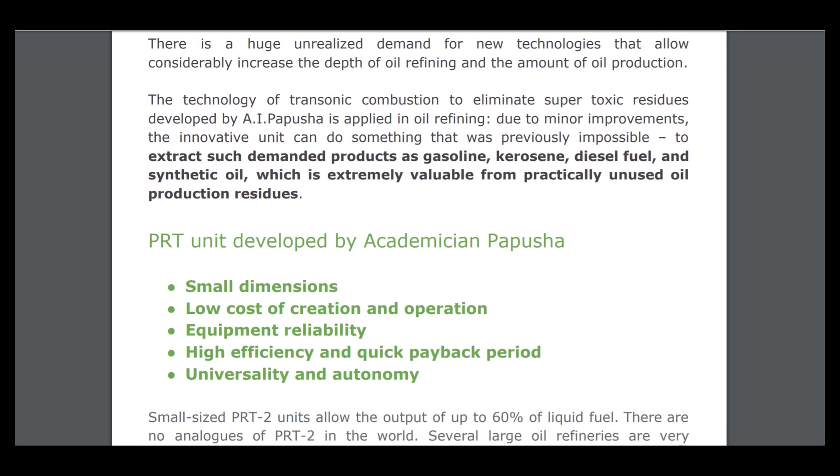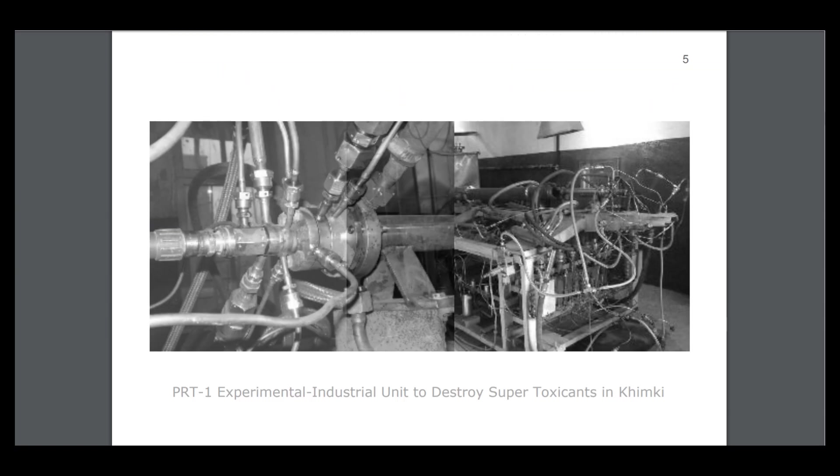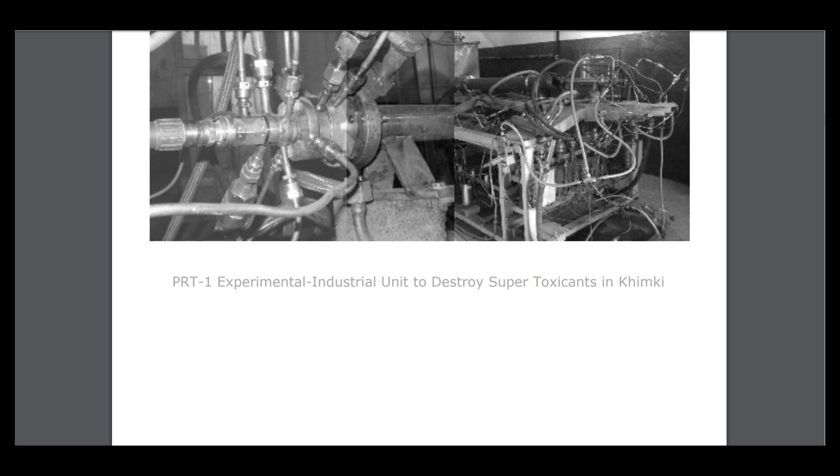The PRT unit developed by academic Papusha offers small dimensions, low cost of creation and operation, equipment reliability, high efficiency, quick payback period, universality, and autonomy. This unit can do something really good.